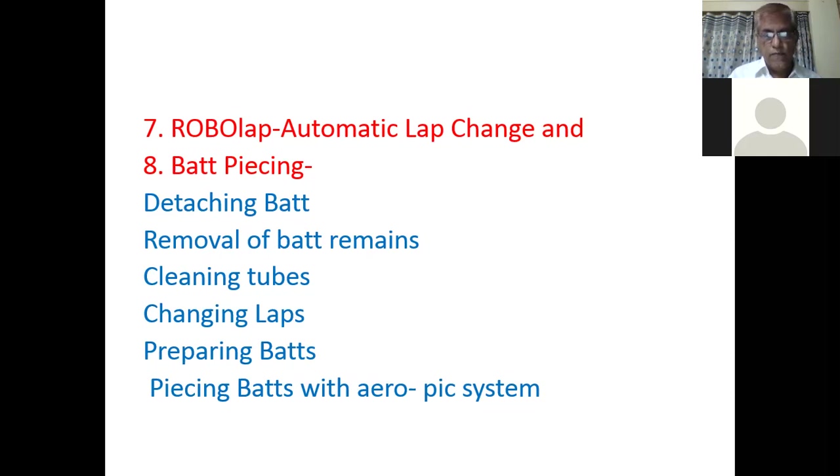So robo lap means automatic lap change. The worker's time was mostly consumed in changing and piecing the lap sheets, and now both these operations are performed automatically. These are significant developments.